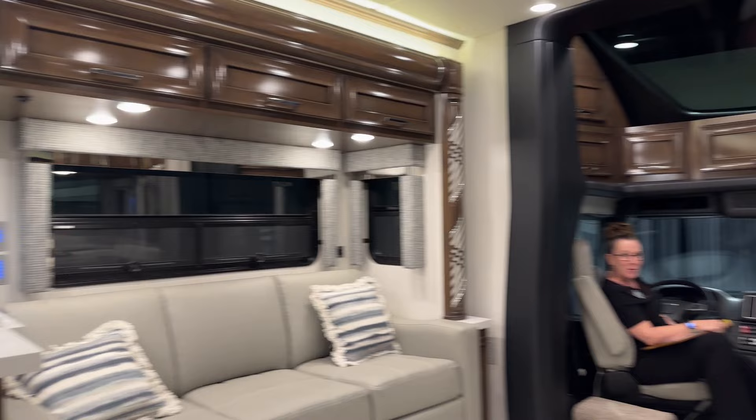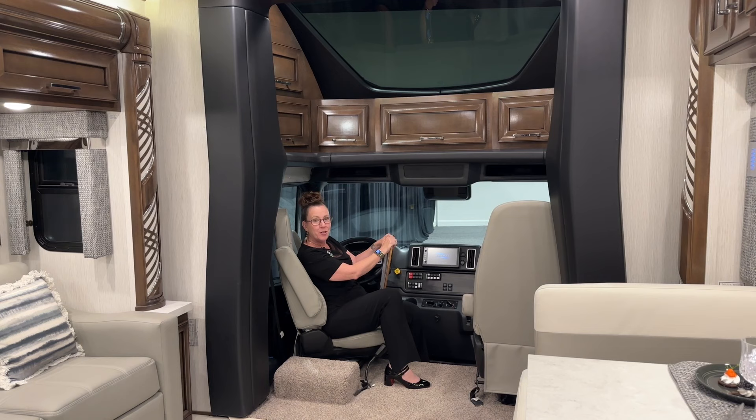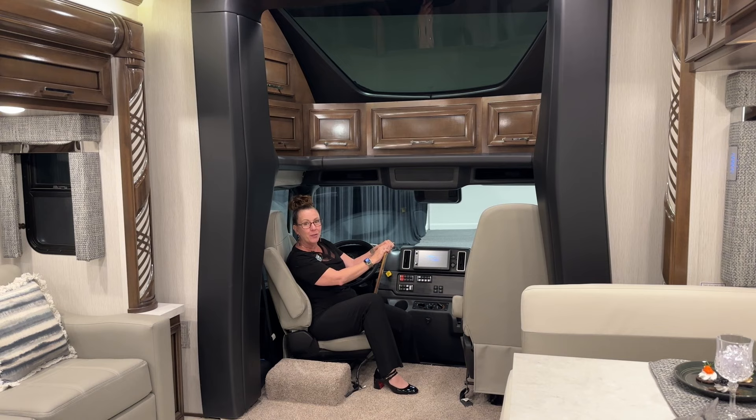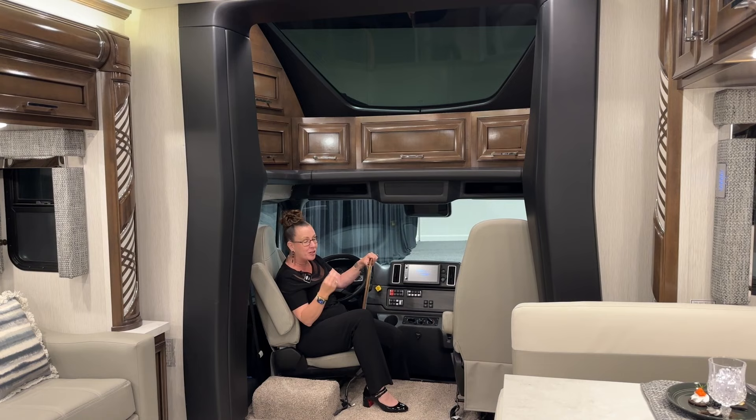Good afternoon and welcome to TransWest Truck Trailer RV. My name is Katie O'Neill and I am so excited about today's video. We are sitting in a 2024 Newmar Superstar — this is the 4059, the Bath and a Half model. It has taken America by storm and certainly done very well over the years, but today we are sitting inside a new M2 106 chassis. For those of you that have been waiting to see how it will look, here she is.